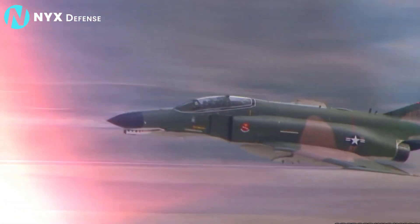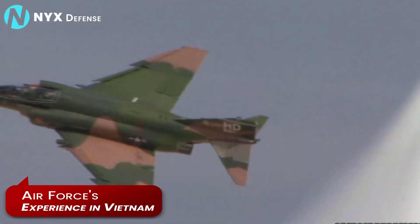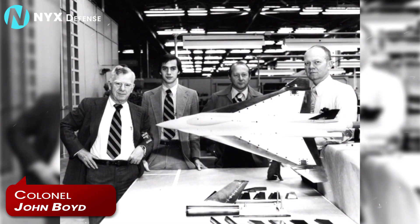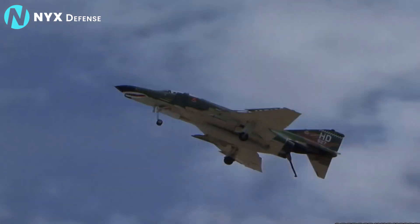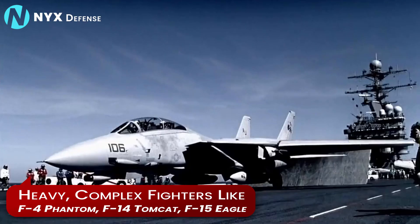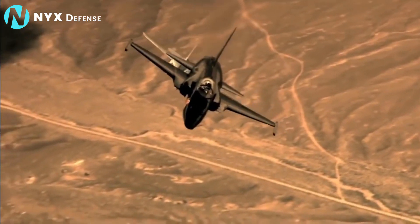As with every fourth-generation US fighter, the F-16 was defined by the Air Force's experience in Vietnam. In the late 1960s, former Air Force fighter pilot Colonel John Boyd and a group of fighter technology analysts known as the Fighter Mafia called for development of a highly maneuverable, lightweight fighter aircraft that would be an alternative to heavy, complex fighters like the F-4 Phantom, F-14 Tomcat, and F-15 Eagle, some of which were still in design stages.